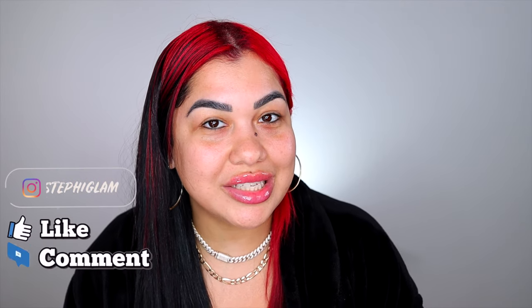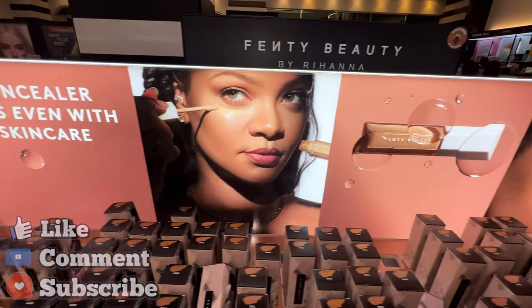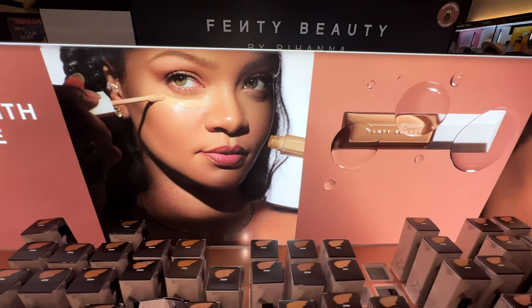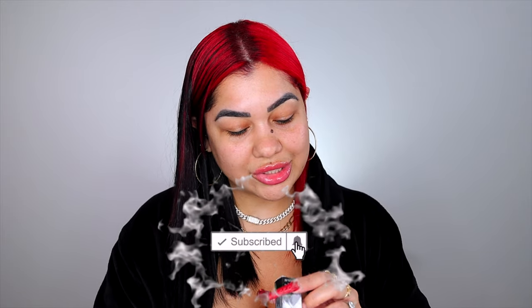Fenty Beauty just came out with a new concealer and I rushed to Sephora to pick it up because I have to give you all the tea about this new concealer and my honest opinion, no BS. The first thing I'm gonna pinpoint is that, like always, she knocks it out of the park when it comes to the shade range — this concealer is available in 50 shades. You better not complain about shades; there is definitely a shade here for everybody.